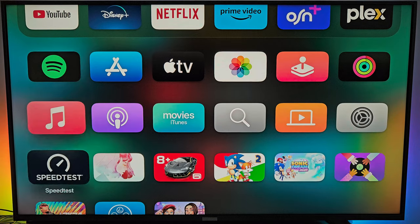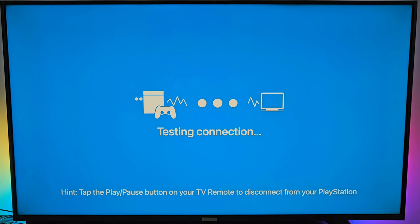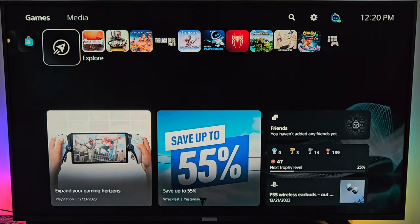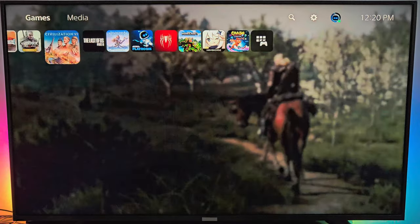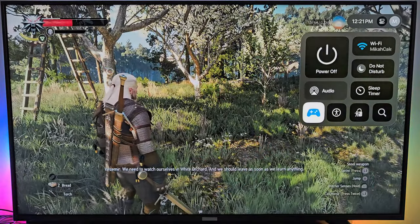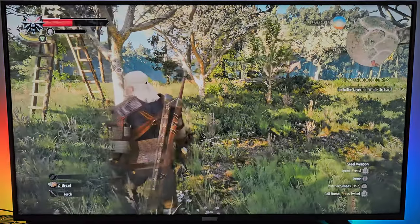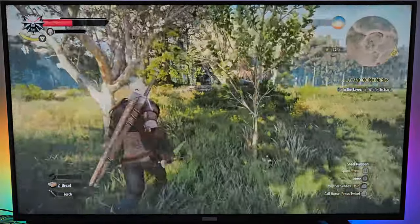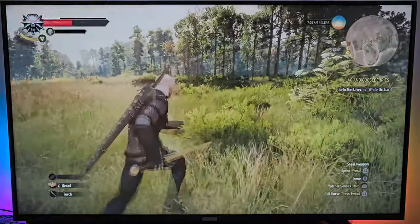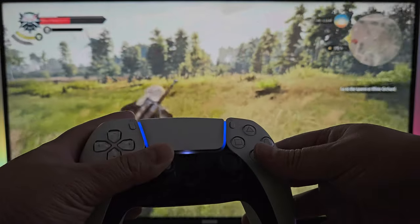Since this device has native support for the DualSense controller, we checked if we could stream games from our PlayStation 5 through Remote Play. The official PlayStation Remote Play is not present in the App Store, but we found a third-party app called Mirror Play that offers the same functionality. The app seems to work very well — gameplay is smooth and controls are really responsive. The PlayStation 5 and the Apple TV 4K are connected to the router wirelessly, but it really helps that both support Wi-Fi 6, resulting in a much more stable connection.